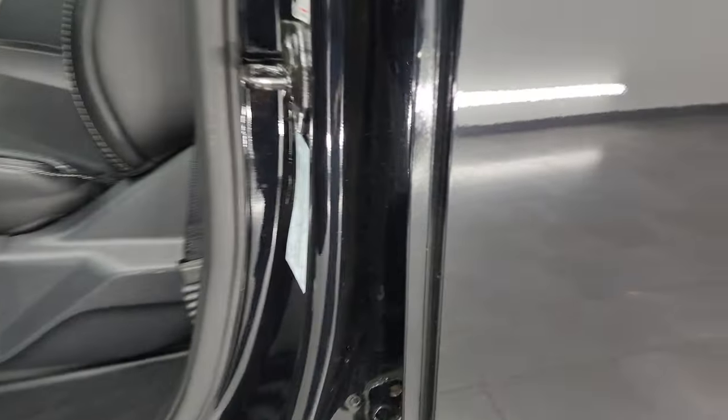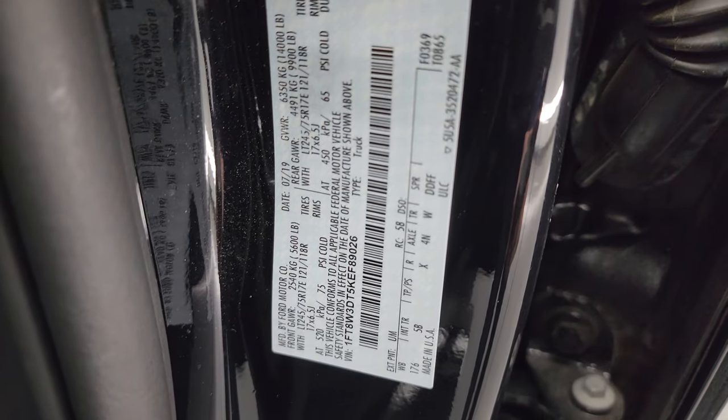I'll show you the VIN sticker here as well as the tire and loading information sticker. No Canadian trucks here.